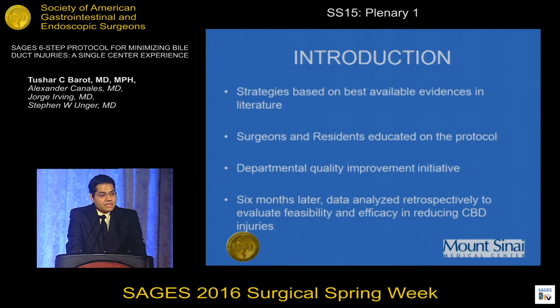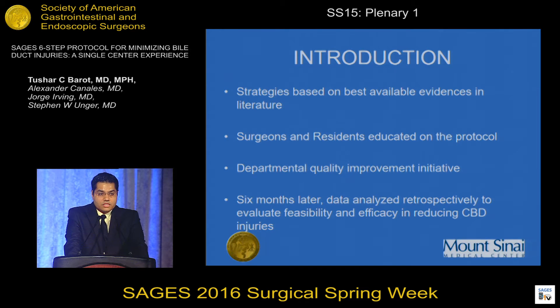We called an emergency meeting, brought in our surgeons and residents, and educated them on the protocol. Surgeons were told that from that point onwards their laparoscopic cholecystectomy technique, documentation, and operative notes would be scrutinized. Residents were also educated on the protocol. We then implemented this six-step protocol as a quality improvement initiative for our department. Six months after implementation, we performed a retrospective analysis to evaluate the efficacy and feasibility of this protocol in preventing or reducing common bile duct injuries.